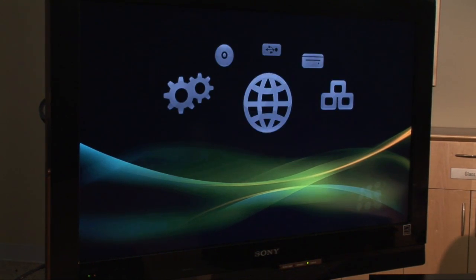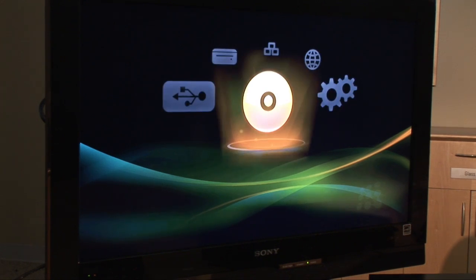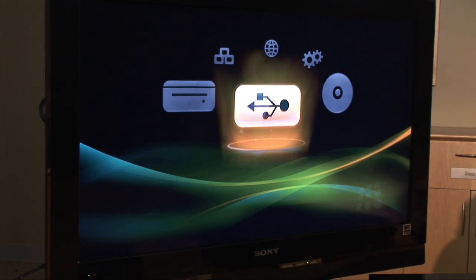Additionally, the box is capable of expanding and watching Blu-ray content. For example, you can plug in a USB stick and watch a video or music straight off of the disk.